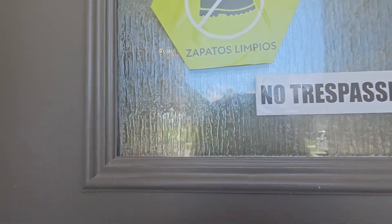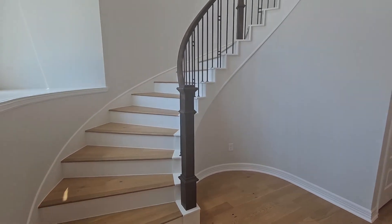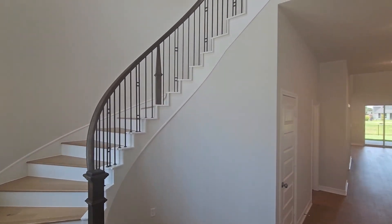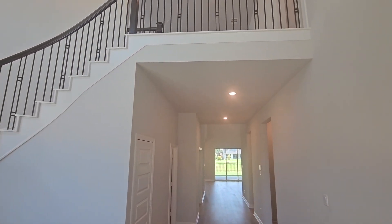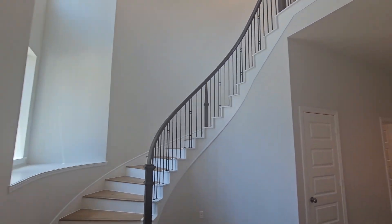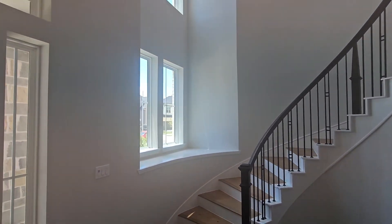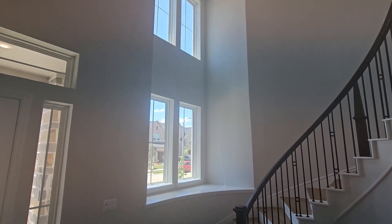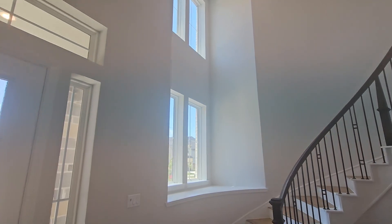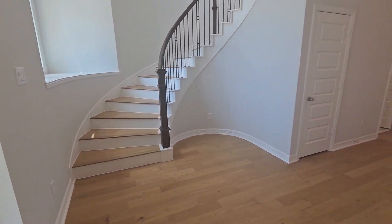And then you walk in — I personally love this. The curved stairs are standard on this floor plan. I love how you get the wow factor as soon as you enter, plus all of that lighting here in the entry. Double-high 24-foot ceilings with curved stairs as soon as you enter.